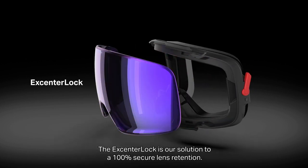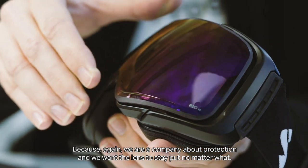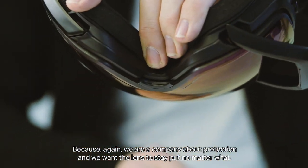The Accentralok is our solution to 100% secure lens retention. Because again, we are a company about protection, and we want the lens to stay put no matter what.